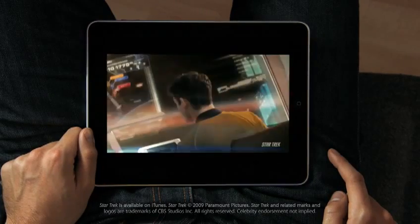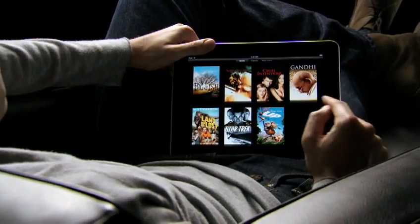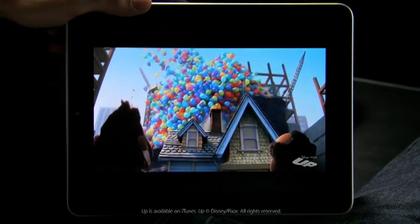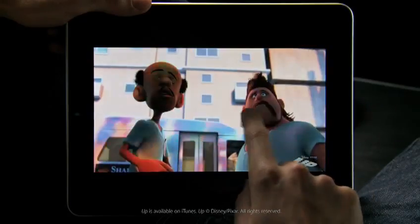This is an unbelievable device for watching video. The user interface we built for this is just fun. When you see something, you touch it with your finger, and it starts playing — there's no delay. The quality of this video is amazing. You can double tap and fill the whole screen.